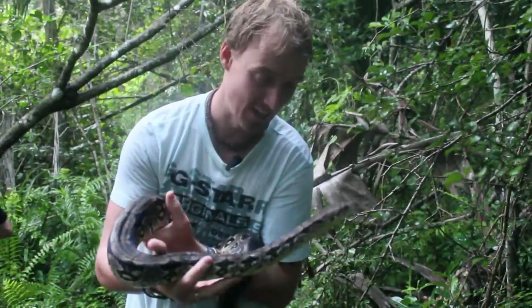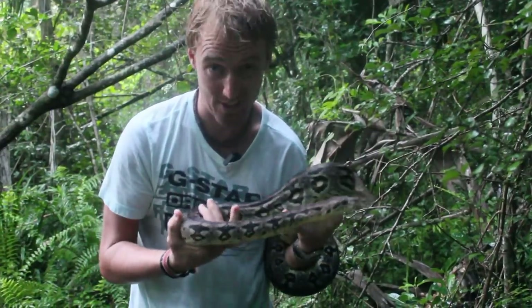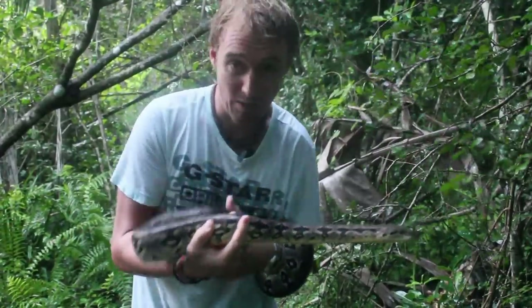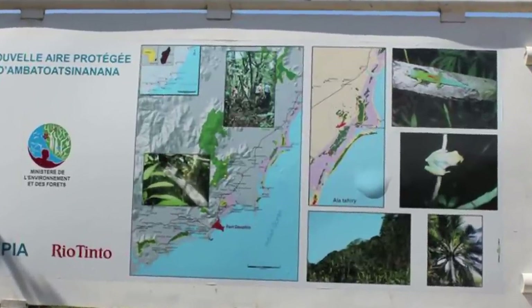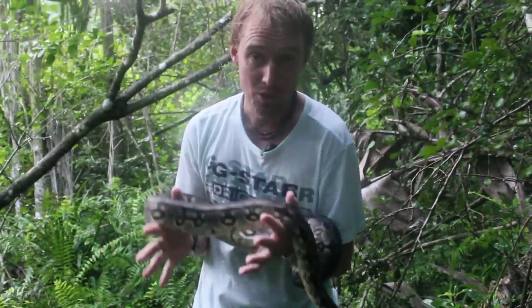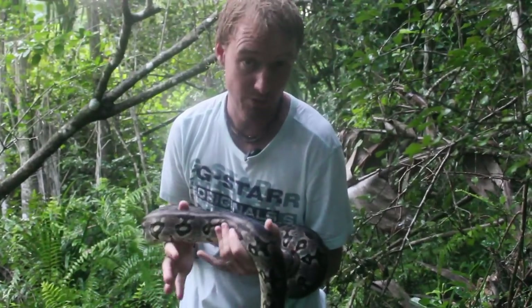Another part of what we do here as volunteers is survey the forest fragments for any wildlife, much like this Madagascan ground boa — the biggest snake in Madagascar. She is amazing. It's really important research because Rio Tinto are planning a mine site for the area and we need to know the composition of the species and what's going to be affected if the mine goes ahead. The more data we collect, the more animals we find, the higher priority the area becomes and the less likely it is to be mined.